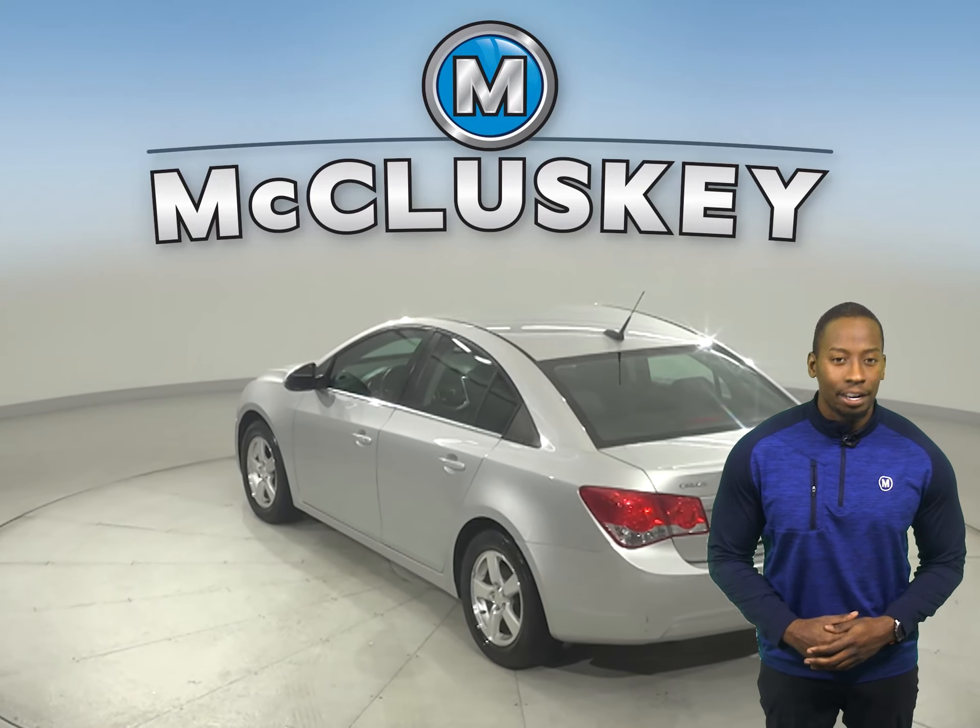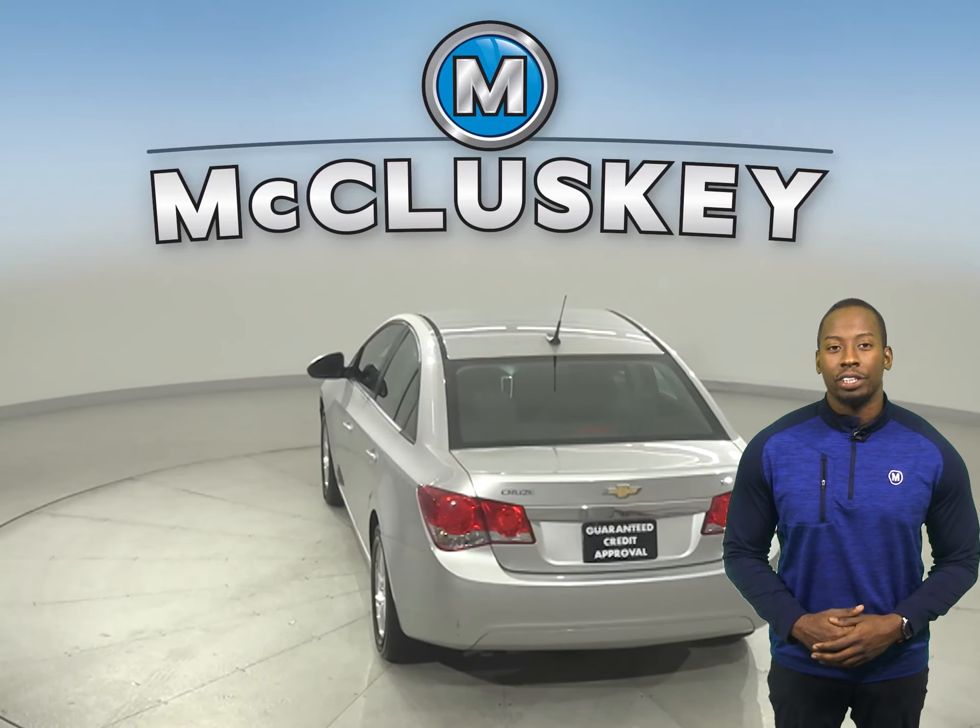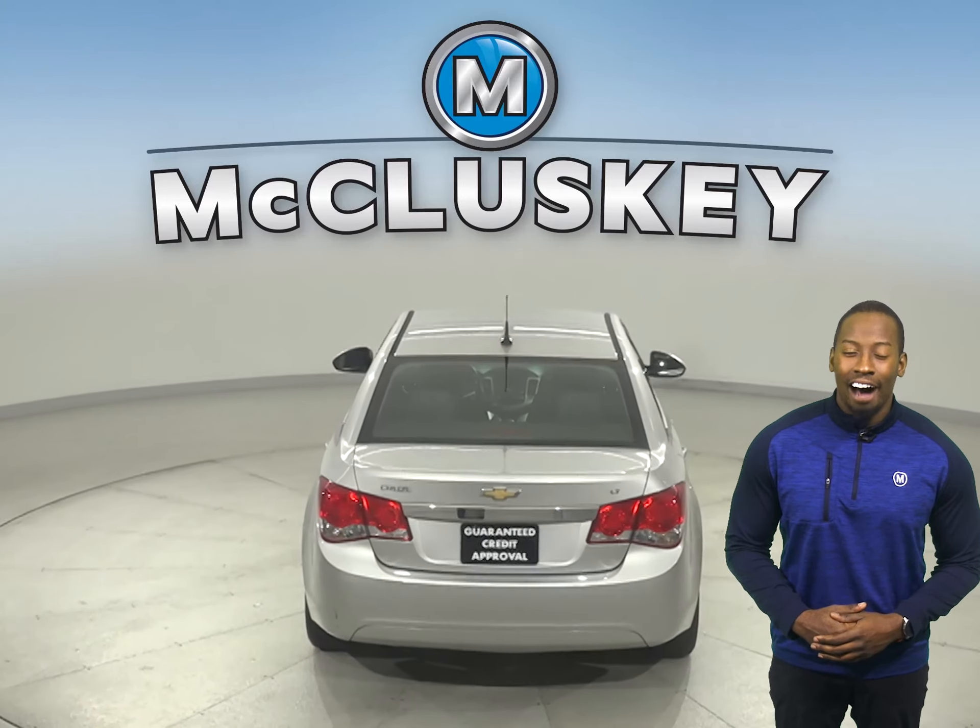Some great features you don't want to miss out on are Sirius XM Ready Radio, Remote Start, and OnStar Access.